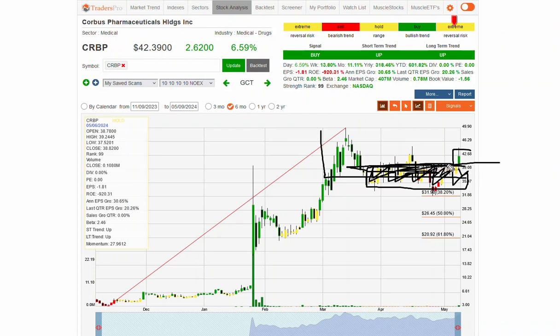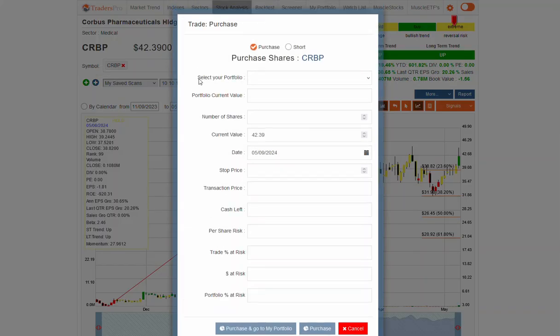If we look at CRBP, all of this consolidation is now a base. You can set a stop loss below this level, below the current buy signal, or below the most recent hold location — depending on how it's being set up. Utilize the portfolio calculator to manage your risk: click on the portfolio, decide on your portfolio amount, and determine the number of shares. In this case, 50 shares puts us right at 2% portfolio at risk, and then we can place our stop loss on that.